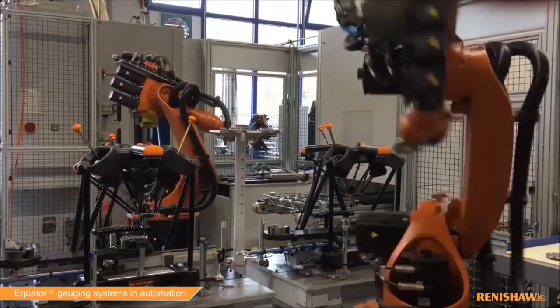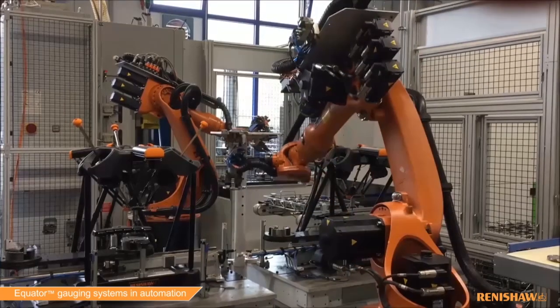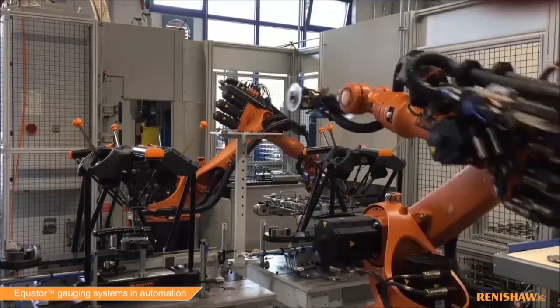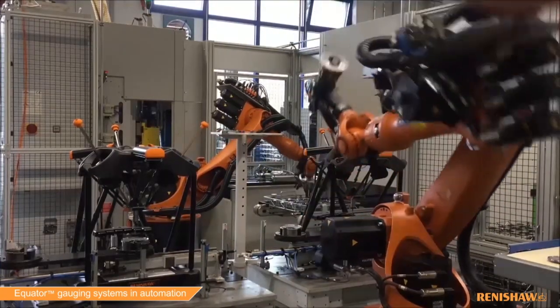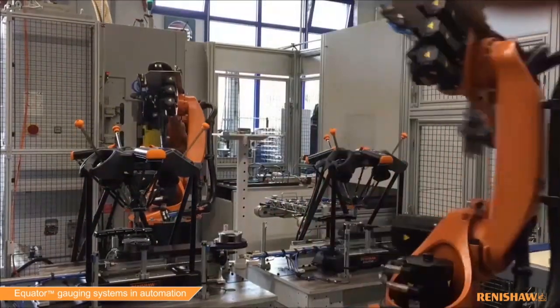In another automotive application, a supplier was producing parts fed from six different machining centers. The automated setup had multiple part types being inspected on the equator with a universal fixture, and allowed for automated data collection due to part tracking capabilities from each of the machines.